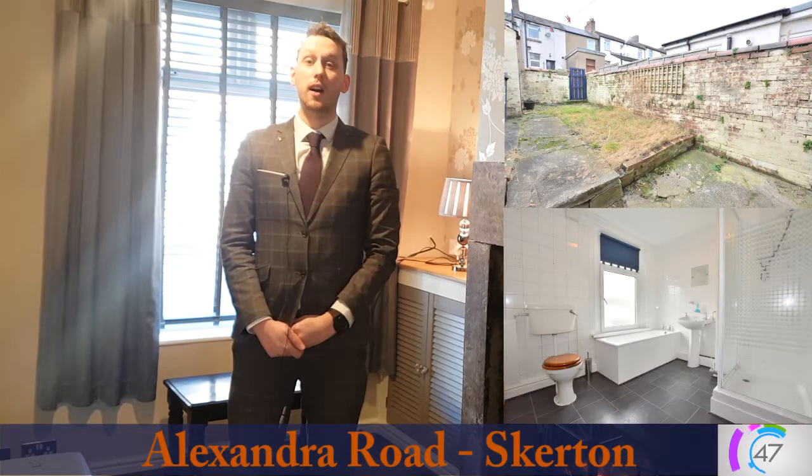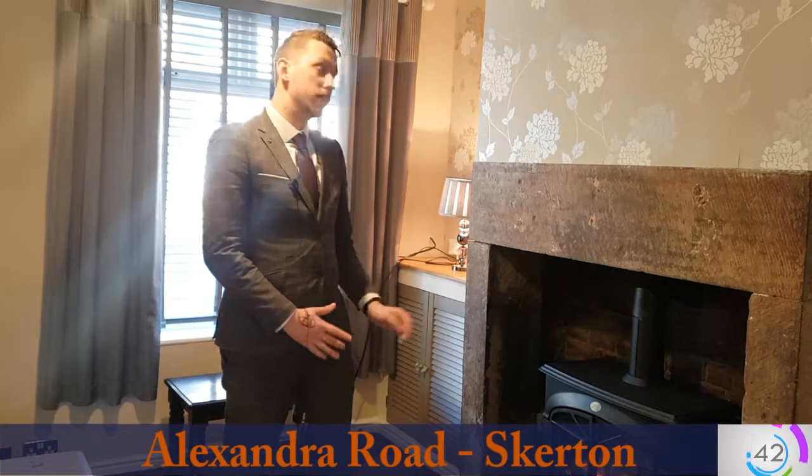This property offers a really good sized bedroom as well as a massive bathroom and really modern kitchen and as you can see a really well decorated living room with a fantastic feature fireplace.